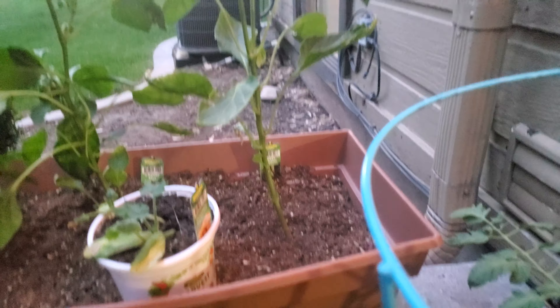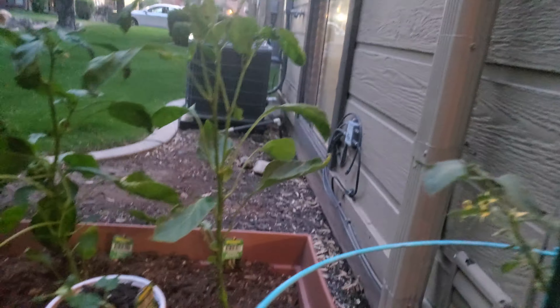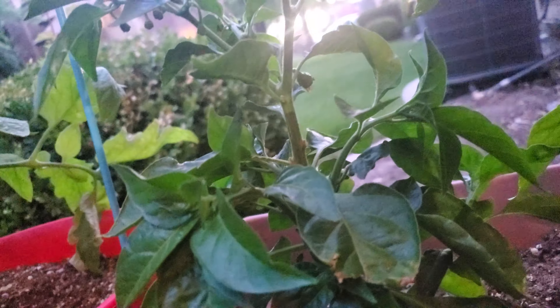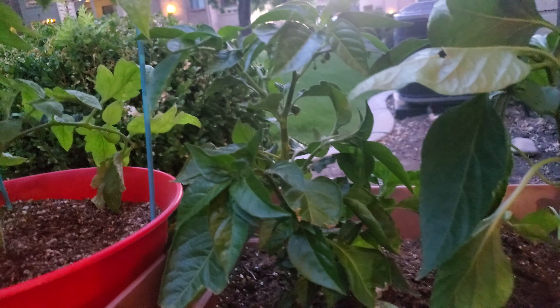Got my sweet banana pepper — he's looking pretty happy. It's pretty big, I don't see any blooms on him just yet. Got an orange bell, he's working on a bell. That's my habanero — no blooms on him yet either, but there's a bloom. That might actually be a pepper start. He's looking really happy, but he's not very tall. Habaneros never really get very tall for me.